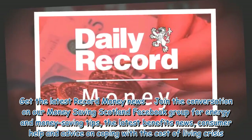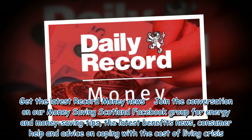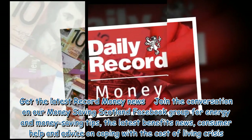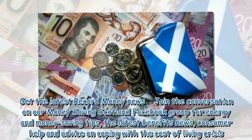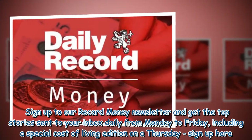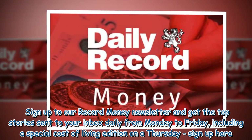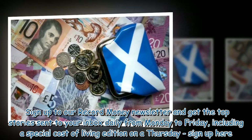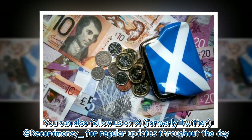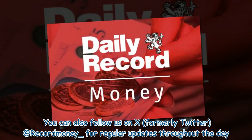Join the conversation on our Money Saving Scotland Facebook group for energy and money saving tips, the latest benefits news, consumer help and advice on coping with the cost of living crisis. Sign up to our Record Money newsletter and get the top stories sent to your inbox daily from Monday to Friday, including a special cost of living addition on a Thursday. You can also follow us on X, formerly Twitter, at recordmoney_underscore for regular updates throughout the day.